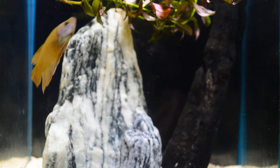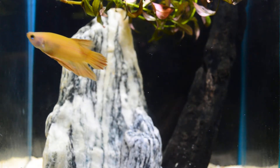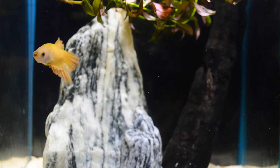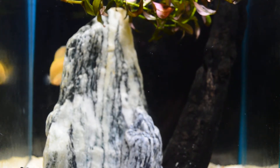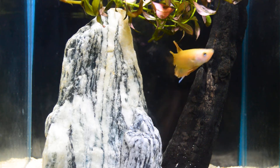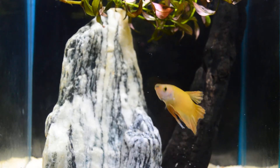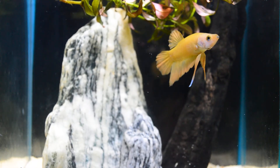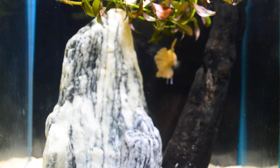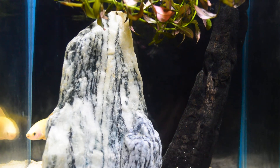Hello guys, today's video I'm giving you an update on my betta fish, my super yellow round tail plakat. I decided to name him Yuri. I chose Yuri as his name because it fits him perfectly — just like his face and the yellow coloring of his body. I'm really loving this kind of betta because, as I said, yellow bettas are rare in the betta world. So I will show you his entire home.